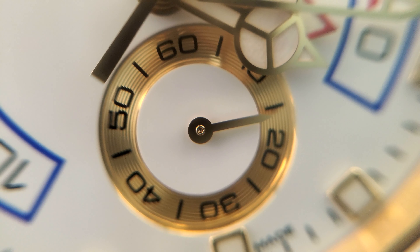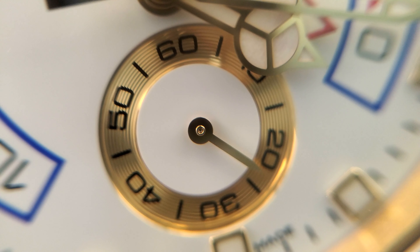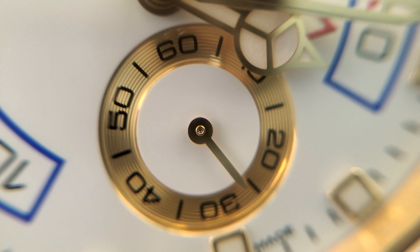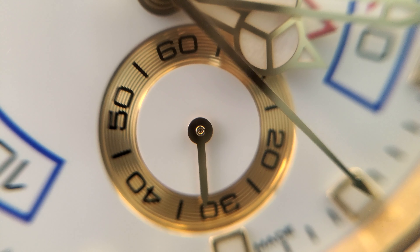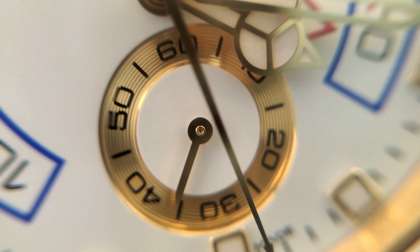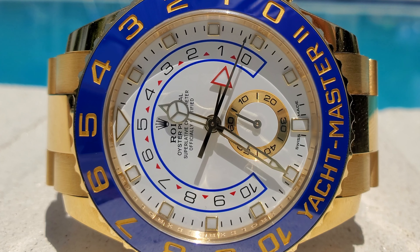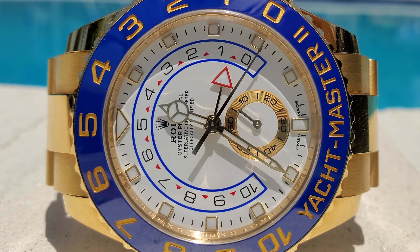So what are my final thoughts on the Yacht-Master II? Well, I could definitely tell you guys that I'm happy with my purchase. I look at this watch and I get lost. It's like love at first sight over and over again. It's truly an amazing piece of jewelry and I think out of Rolex's entire catalog, this is my favorite watch they've created to date. Truly a masterpiece.